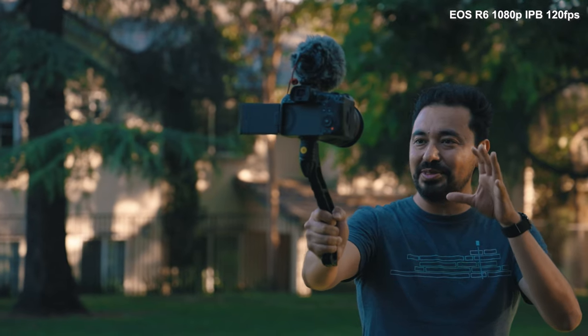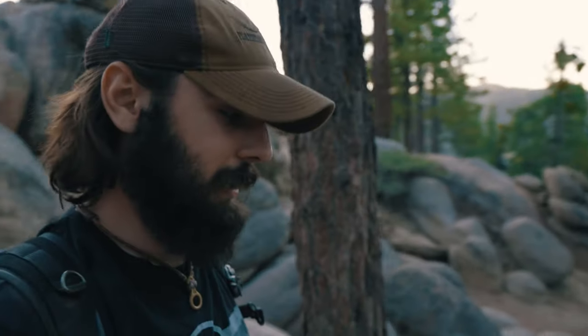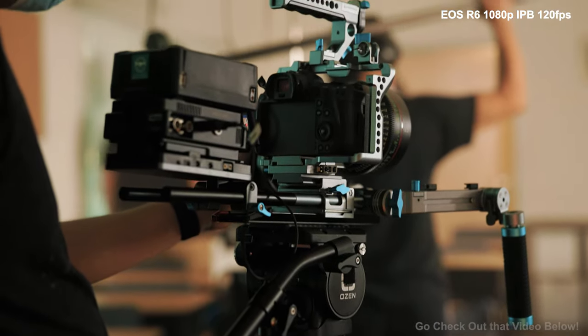We're actually shooting for Armando's channel right now, a video about the R6 and the R5 and how they compare - I'll link it down below. I shot BTS for Armando when he did a cinematic test for the EOS R5, and honestly it came out pretty well. The problem I ran into is the R6 actually overheated shooting 4K IPB, so it was forced to shoot 1080p for almost half of the shots. Go check out that video and see if you can spot the difference - that was definitely a bit of a downer.